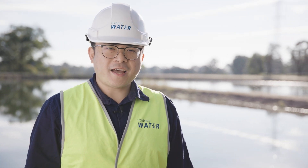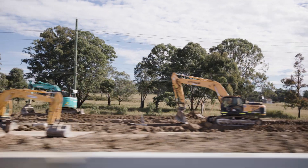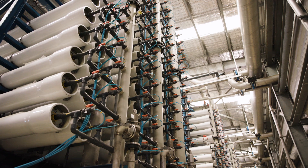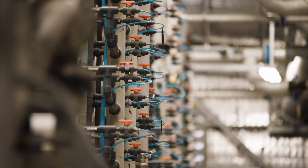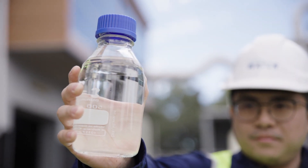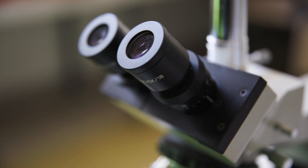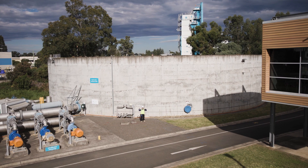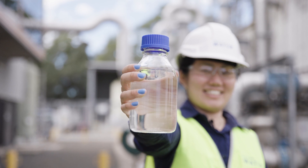Have you ever worried about how much water we have? How do we meet the demands of our growing city? Water is used and reused in the water cycle. We use Worldcast technology to speed up the water cycle for our growing population. There are lots of technologies that can be used to make water pure and clean. Whatever the source, we can treat water to the same high quality. Come and see how we purify our recycled water.